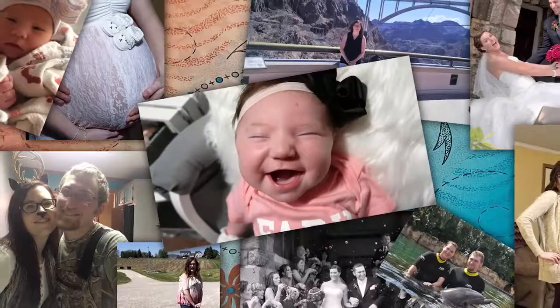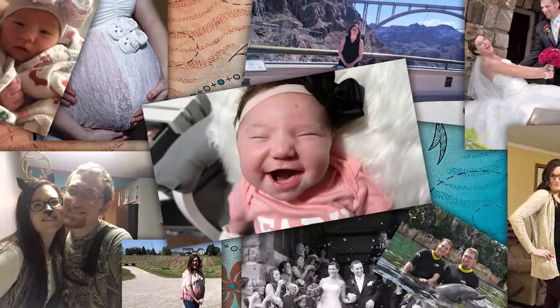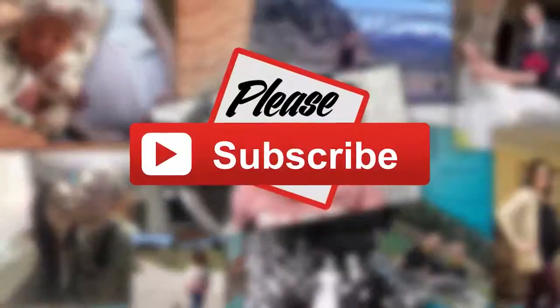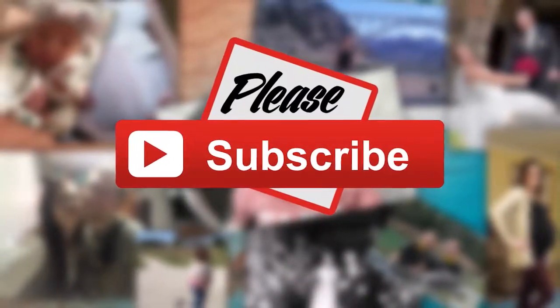All right, so I will see you next time. Don't forget to subscribe. See you soon. Bye!